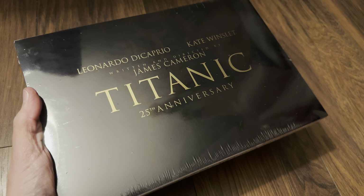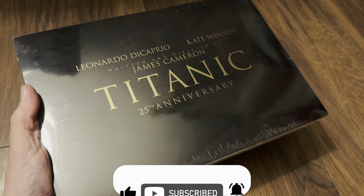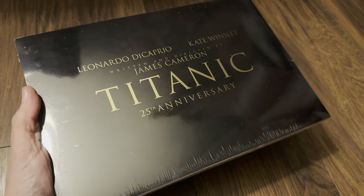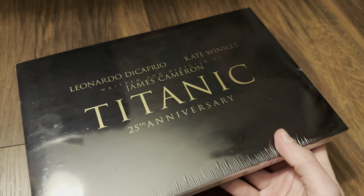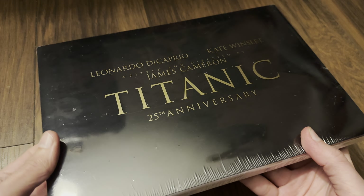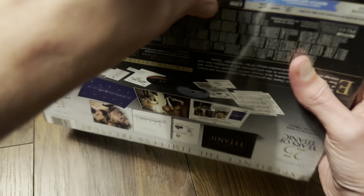Welcome back to the channel, Richard here again with another unboxing video. Today it's the brand new 4K Ultra HD Blu-ray limited collector's edition set of Titanic - the 25th anniversary. This is released by Paramount in the USA; the UK release will be by 20th Century Studios, aka Disney. Let's have a look at this limited edition set and get it opened.